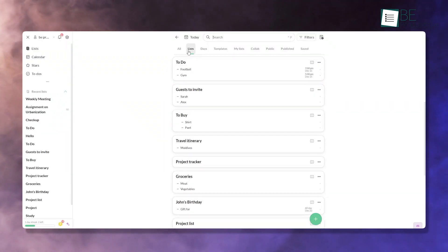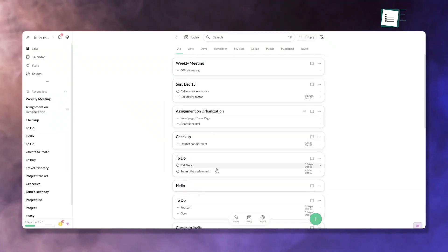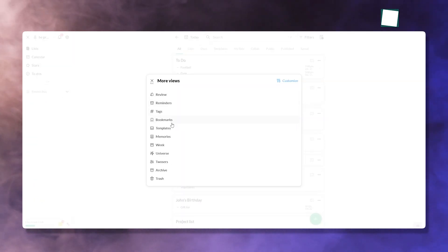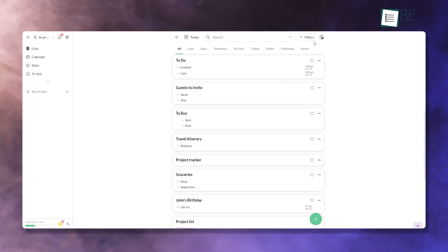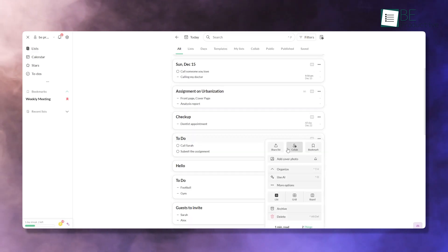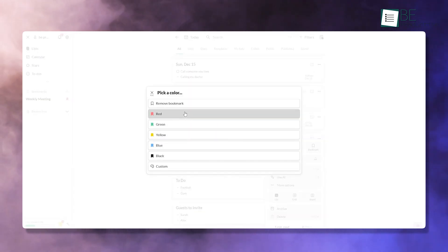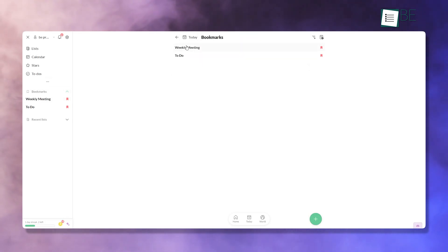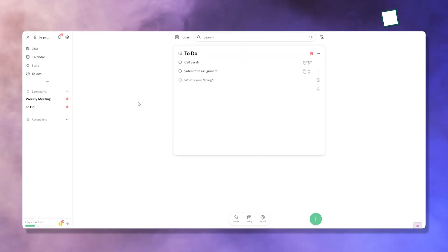Twos keeps things clean and straightforward. The minimalist design means no unnecessary distractions, so you can focus on your tasks. The sticky card layout for lists is a particularly handy touch, as it lets you scan through your tasks quickly and prioritize with ease. This is perfect for busy days when you need to stay on top of multiple things without navigating a complex app.